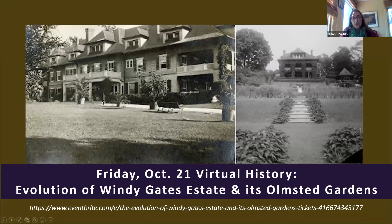Our next virtual history will be on Friday, October 21st, and we'll be discussing the evolution of the Windy Gates Estate, which is also in Baltimore County and has some Olmsted Gardens which can still be seen. We had a walking tour on it as part of Doors Open Baltimore just last month.